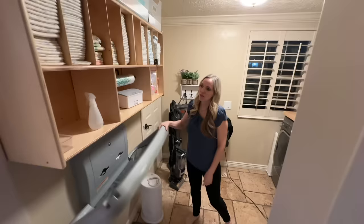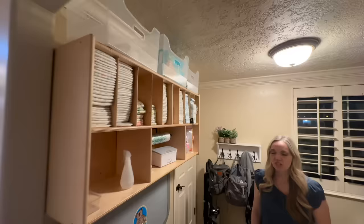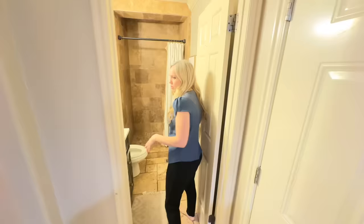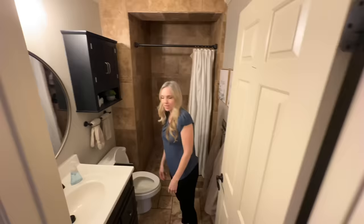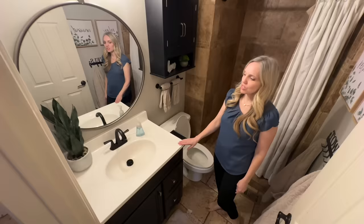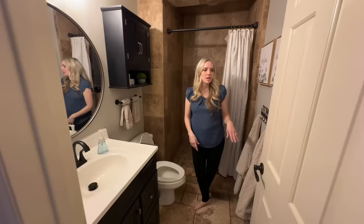We have a lot of kids, so the changing station just makes it convenient. We have basically a changing station on every level of the house, which makes it easy to change the kids when you need to. Then we have a bathroom — I just have lights that go on automatically because our little kids can't always reach the switch. We changed out the sink to a regular sink and added storage. We painted it lighter and just brightened it up.